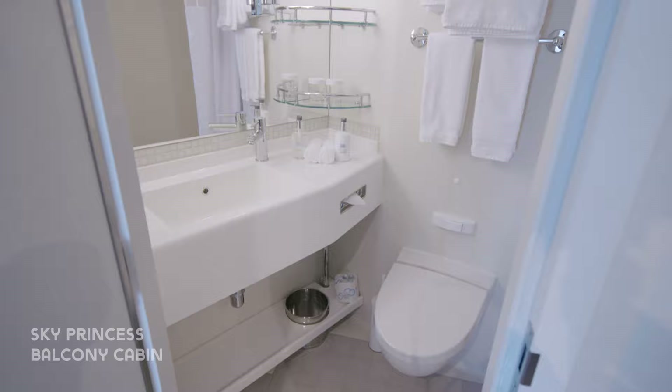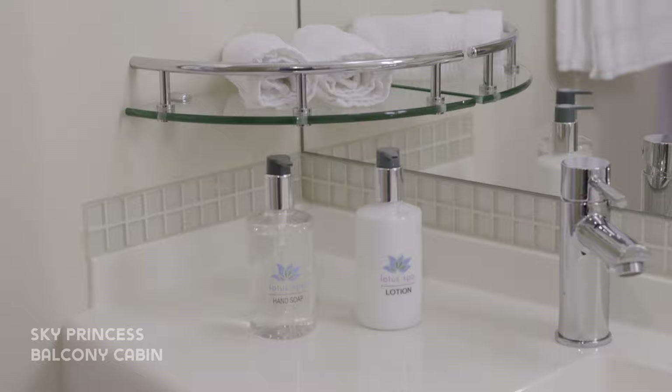The bathroom is compact but well laid out and has everything you need, plus ample storage space.